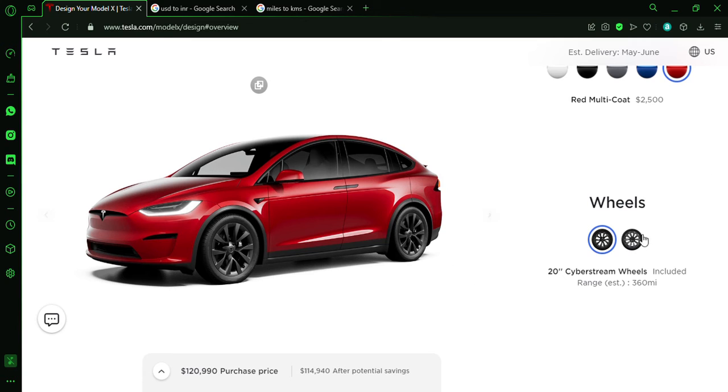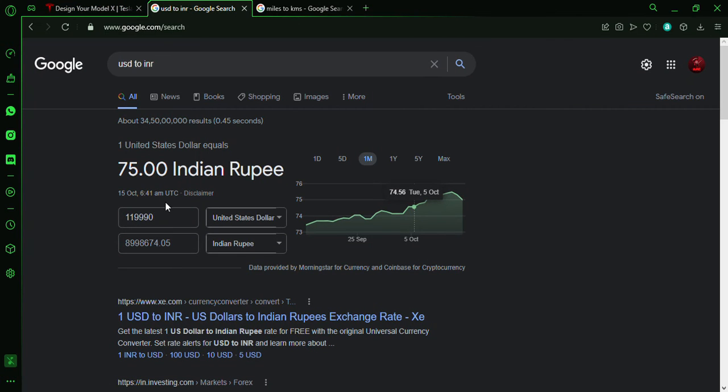So, we were going to design the most expensive Model X, and we forgot to add the 22-inch wheels. That bumps the price to $126,490. In Indian rupees, that's approximately 94 lakh 86,142 rupees.